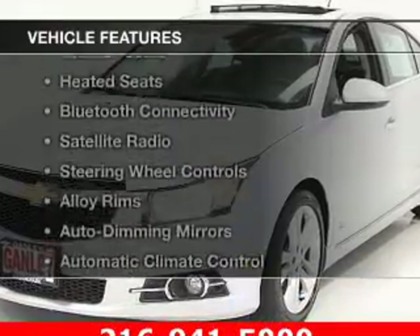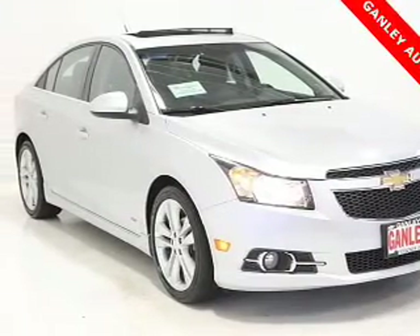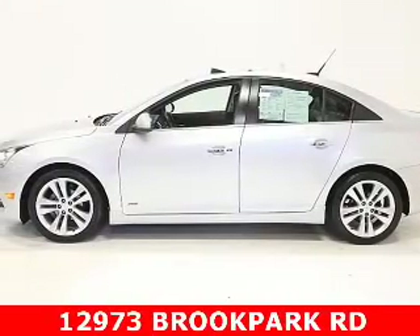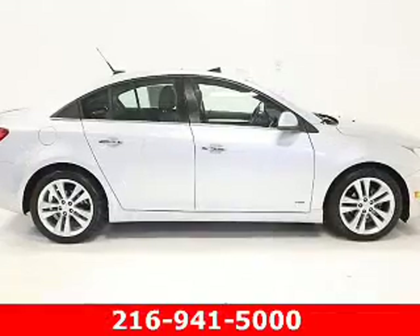The features include a power sunroof, leather seats, heated seats, Bluetooth connectivity, satellite radio, steering wheel controls, alloy rims, auto dimming mirrors, automatic climate control, and power seats.